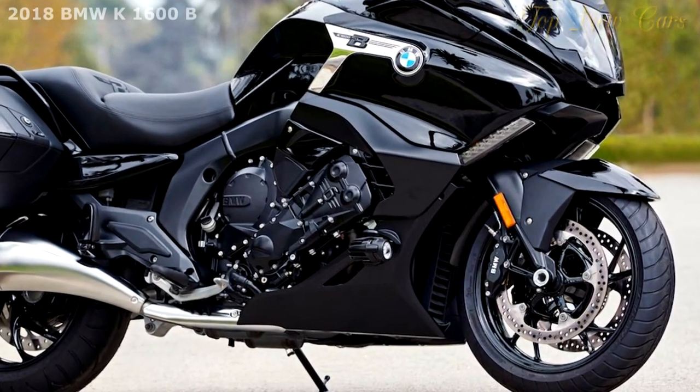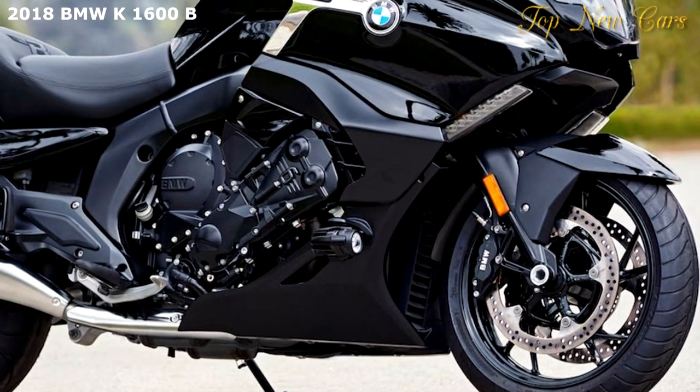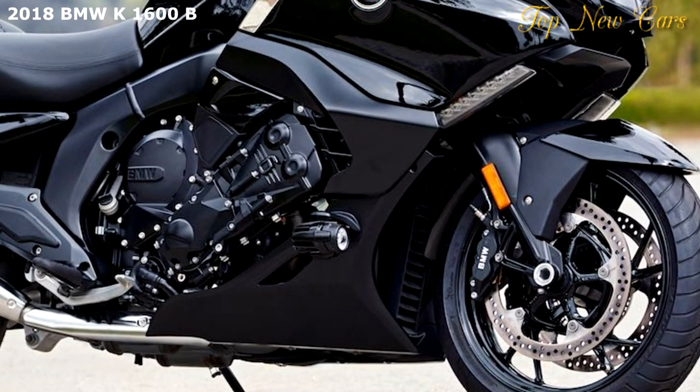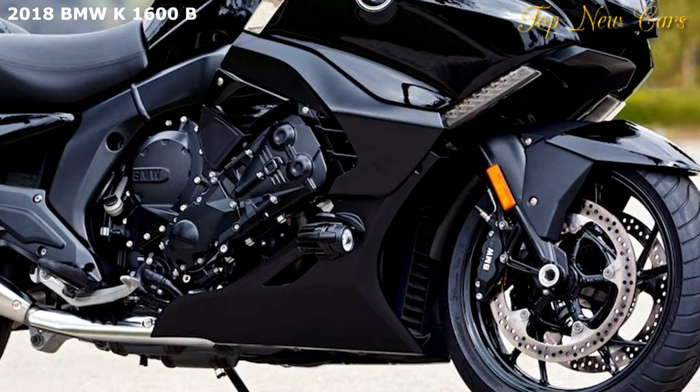The new BMW 2018 K1600B is a high-tech bagger that can be equipped with nearly every comfort, convenience, and safety feature you can think of.